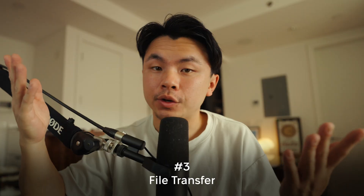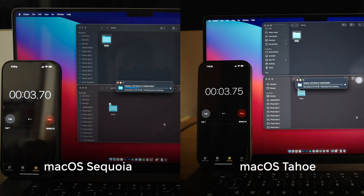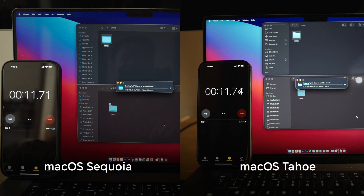Test number three: file transfer. I'm going to be copying one folder full of raw photos and big video files onto my SSD hard drive, and we'll see if my laptop got more efficient or less efficient with this macOS Tahoe update.